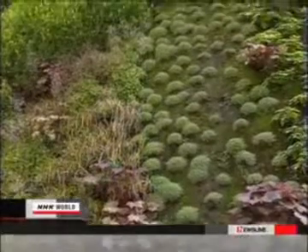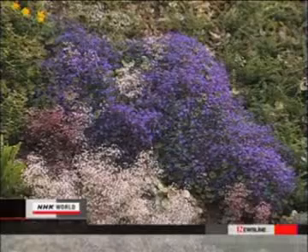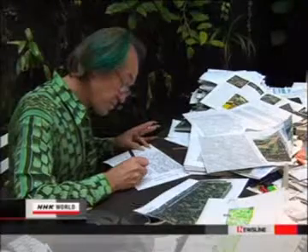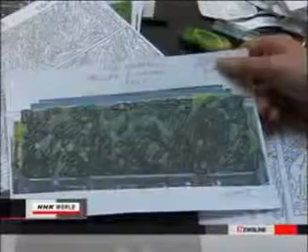He installs felt on the walls and always waters them to keep them moist — that's why the plants grow even on the wall. Blanc keeps hundreds of plants from all over the world and considers their color and shape when setting up his wallscape.